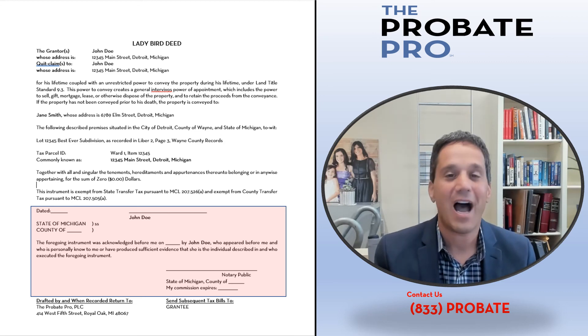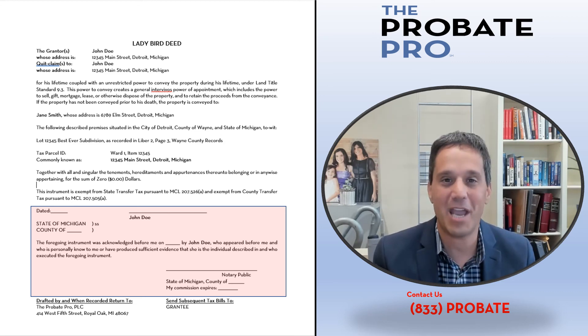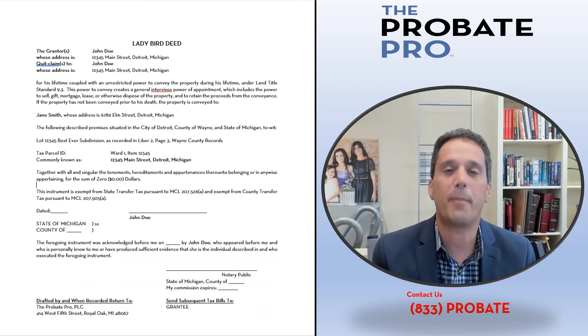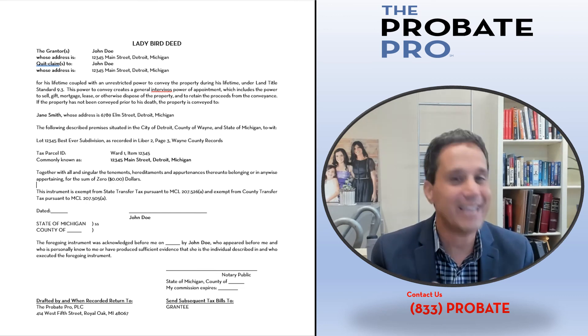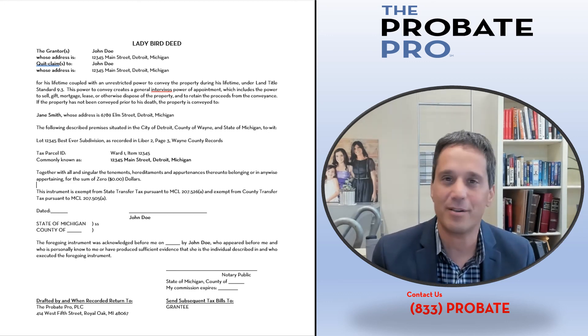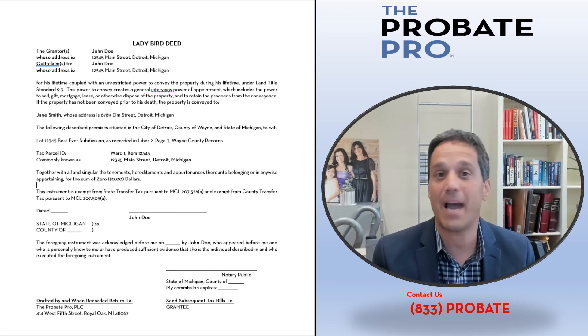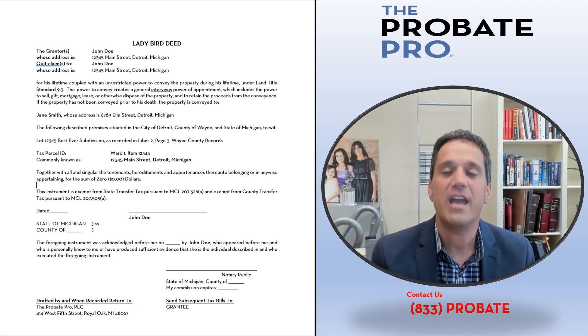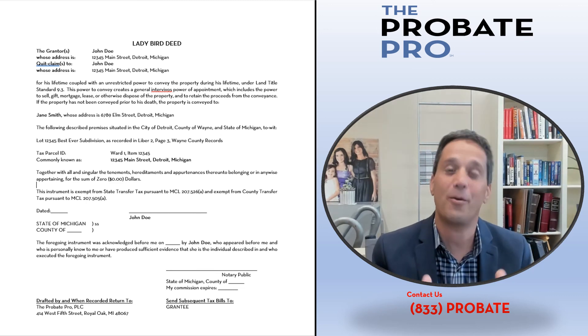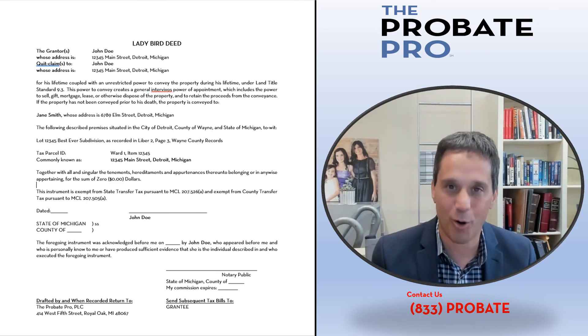So what do you do — how do you get one, how do you create one? At the Probate Pro, we're passionate about educating people about estate planning, ladybird deeds, and probate-related issues. If you have questions about a ladybird deed, would like more information, or would like us to draft one for you, visit us at TheProbatePro.com or call us at 1-833-PROBATE.